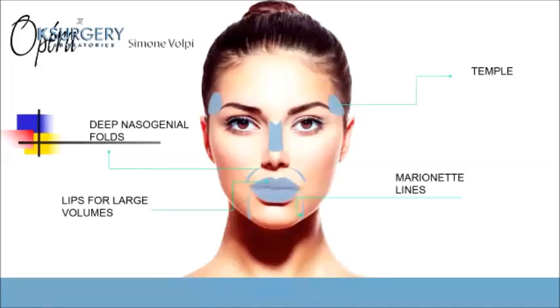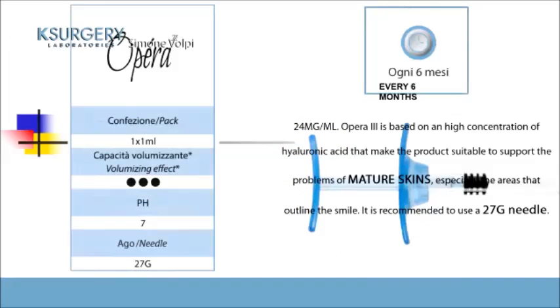OPERA 3 is a strong filler and is probably the best seller of the line, because it can be injected into the lips for large volume increase, for nasolabial folds, marionette lines, and the temple. The concentration is 24 milligrams per milliliter, same pH, and the needle is 27 gauge. All syringes in the line are 1 ml.